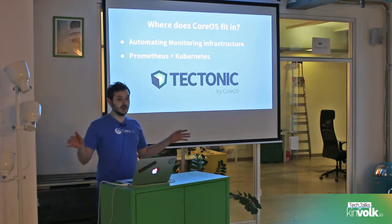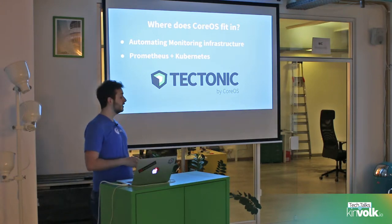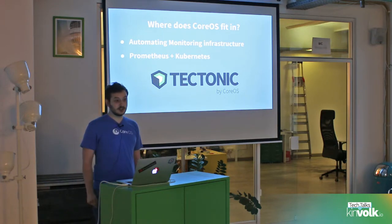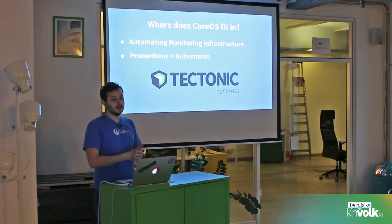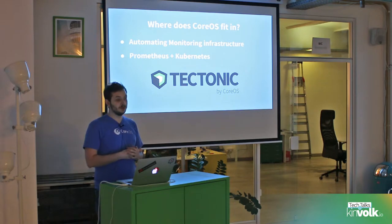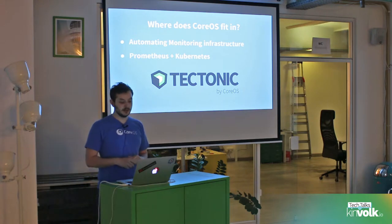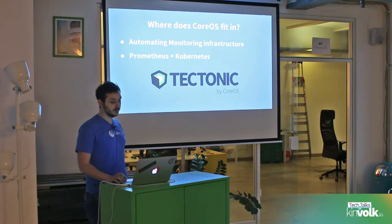Why is Chorus investing in this? We're doing this as part of our product, Tectonic. The main premise of Tectonic is that all your infrastructure is self-updating, and we're applying the same principle to our monitoring infrastructure. We want all the monitoring infrastructure automated and automatically updateable, so Prometheus on top of Kubernetes was our choice there.